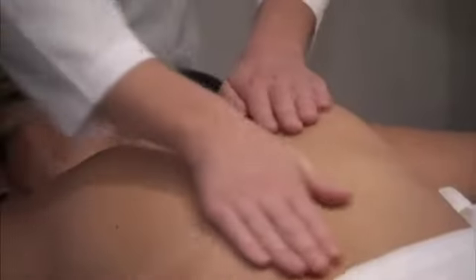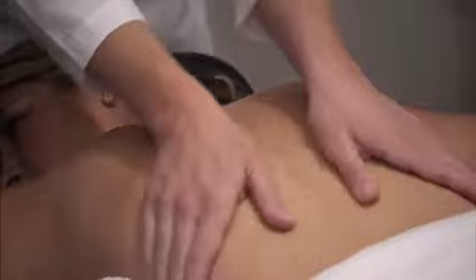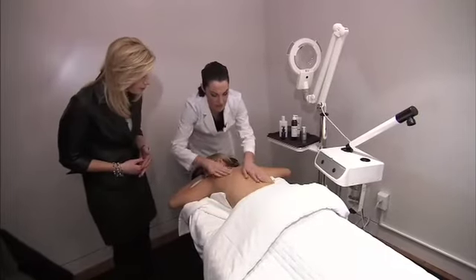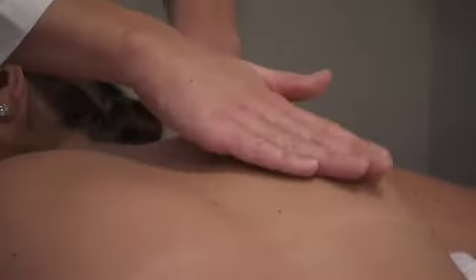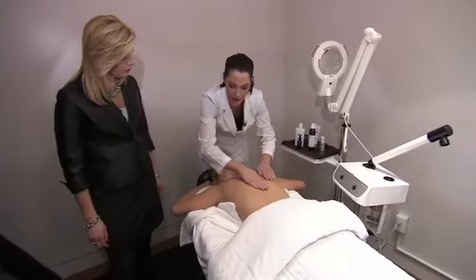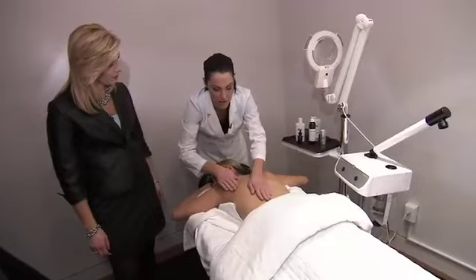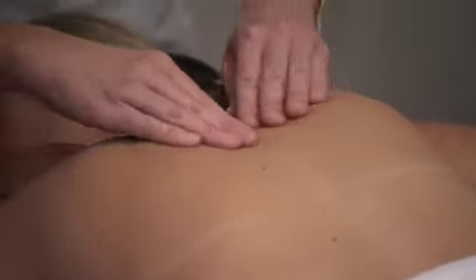I think of exfoliant as sort of a scrub, something that has a big grit to it. But this is actually a cellular exfoliant, so what this does is remove that intercellular glue, or mortar, if you will, that holds that dead, tired skin together. Once you unglue it, everything feels nicer, your skin feels smoother, your moisturizer goes on better, your makeup goes on nicer.